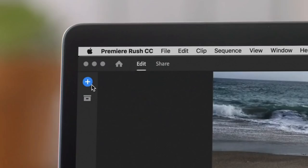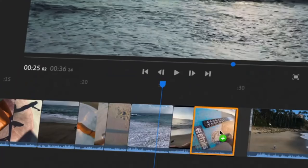Tip number three is to make sure that you're using the right editing software, because it's very important that you capture what is inside the property and what is outside the property simultaneously in the best way.